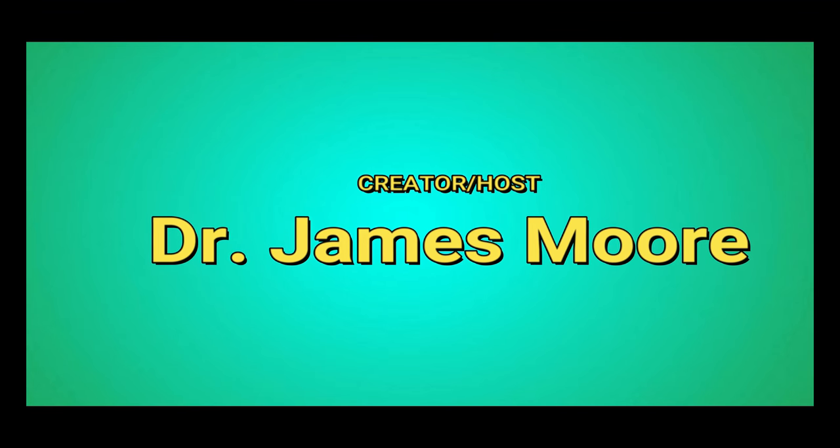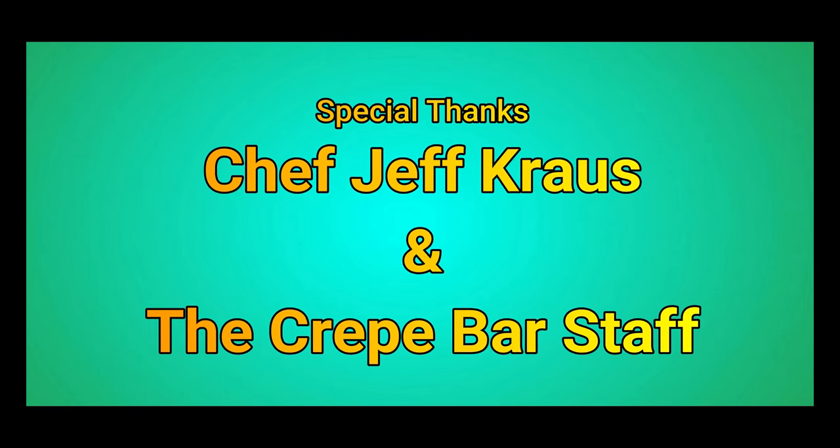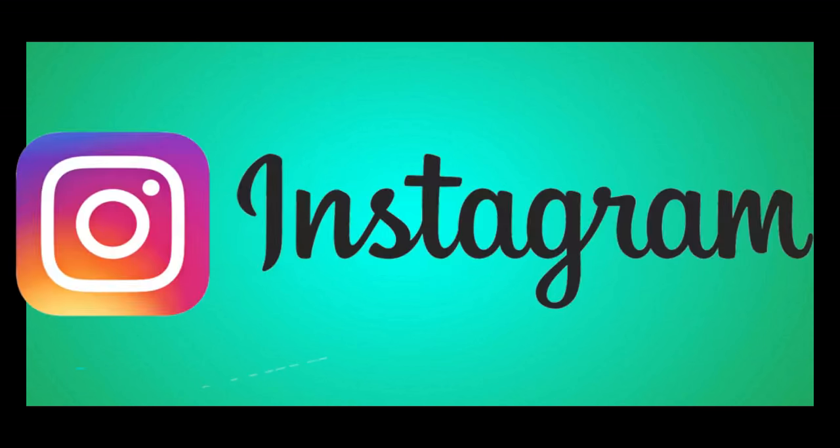Thanks everyone for checking me out on this episode of Food Corner. I hope you enjoyed the Crepe Bar. How delicious did that egg look when it was cut open? Try the chilaquiles — the chilaquiles crepe was just out of control, everything in that dish was amazing. Go down and check out the Crepe Bar. I'm going to do my best to keep bringing the good stuff. Stick with me. Thanks for watching Food Corner. Catch you next time. Bye.